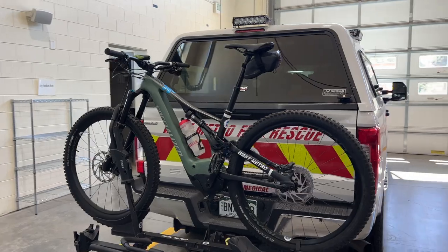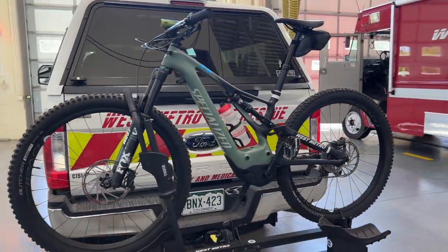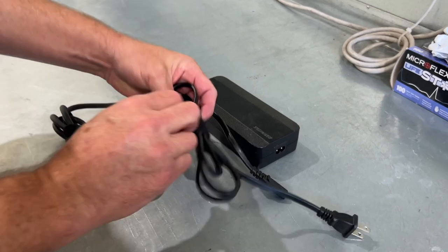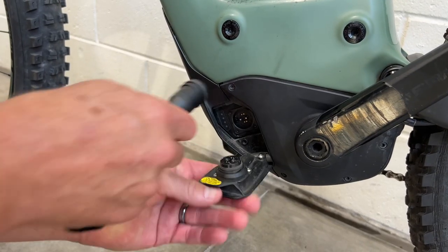Here at West Metro, we have an e-bike that we use on backcountry rescues to quickly get a firefighter to a patient who may be several miles up a trail. The bike's been a great tool. But before we put it to work, we trained firefighters on proper storage and use.